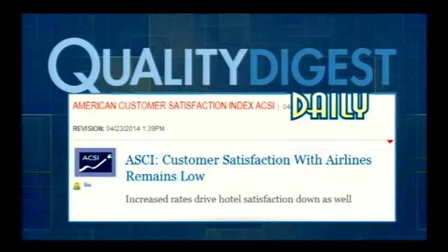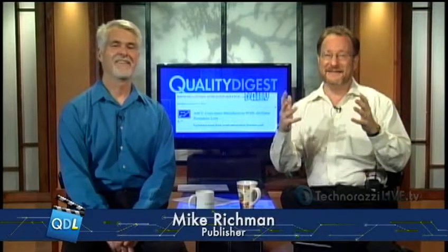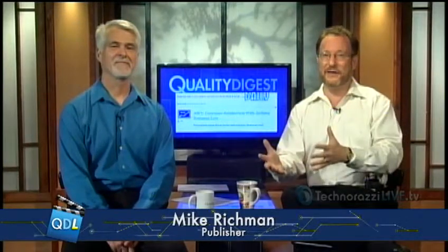It seems I'm not the only one who thinks that way. The American Customer Satisfaction Index, better known as the ACSI, backs up my assertion in its recent travel index report, which included analyses of user satisfaction with the airline and hotel sectors. On average, airlines posted a very mediocre 69 score on the ACSI's one-to-100 scale — unchanged from 2013.